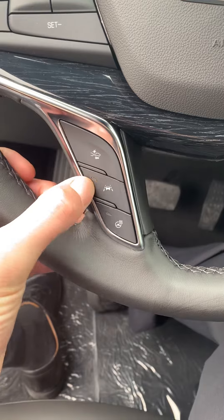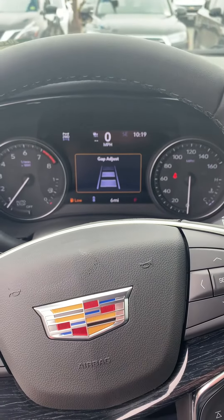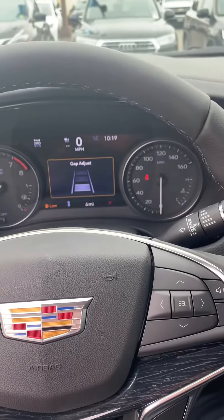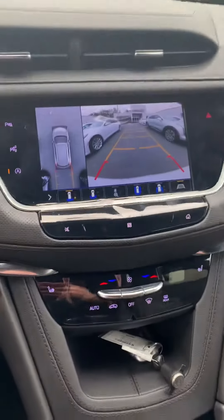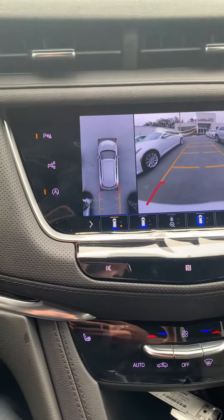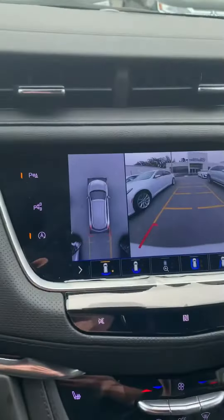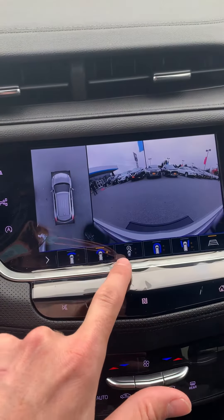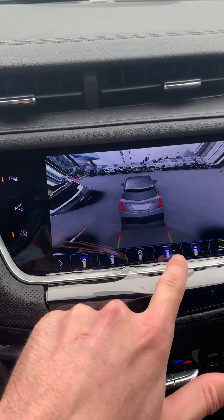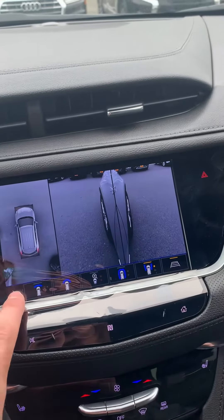We've got lane keep assist, heated steering wheel, and forward collision alert — you can adjust the gap at which it indicates, and I believe it actually brakes for you as well. I wanted to show you the backup camera — got a nice self-generated overhead image. You can see someone walking by, and there are also a bunch of different modes that really give you a good vantage point all around the car, as well as the curb.